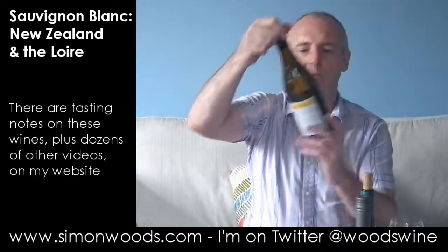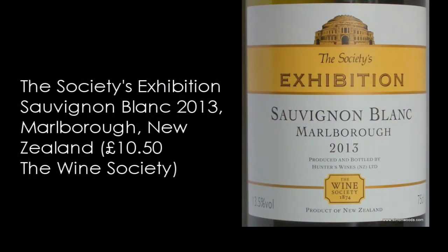Three New Zealanders now. Let's do the Wine Society's Exhibition Sauvignon Blanc from Marlborough, made for them by Hunters, first.